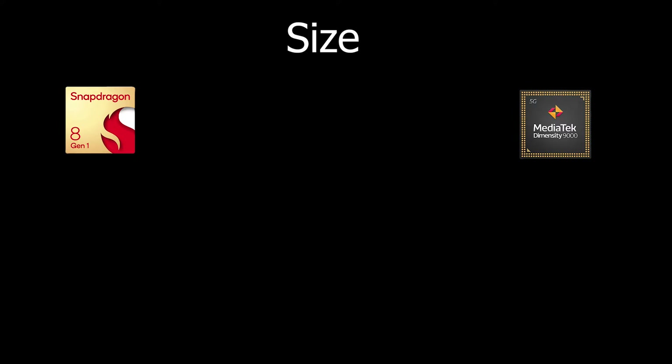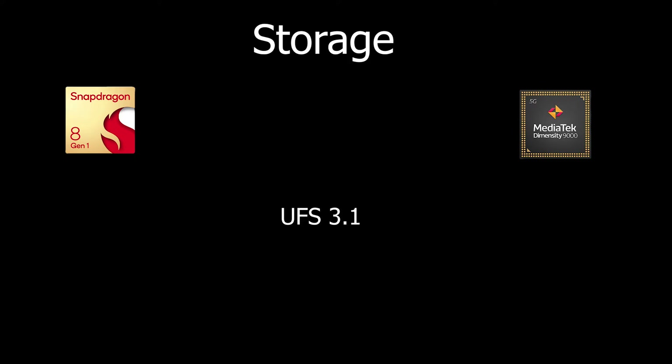On memory size, the Snapdragon 8 Gen 1 supports up to 24 GB while MediaTek has not announced the exact figure. For the NPU, Snapdragon uses Hexagon while MediaTek hasn't announced which NPU they are using. Both processors use the same UFS 3.1 storage standard.